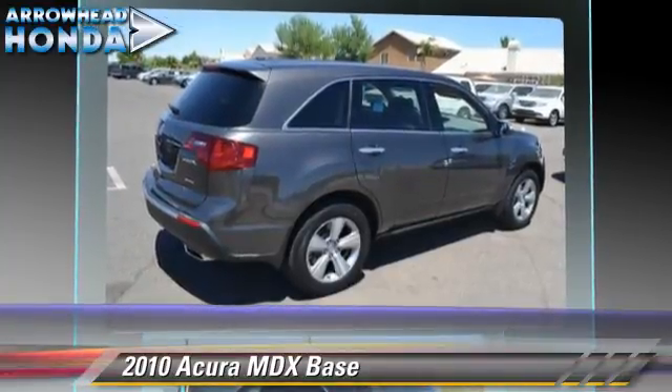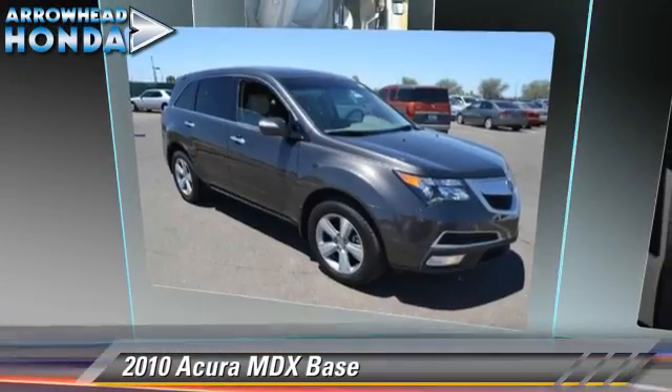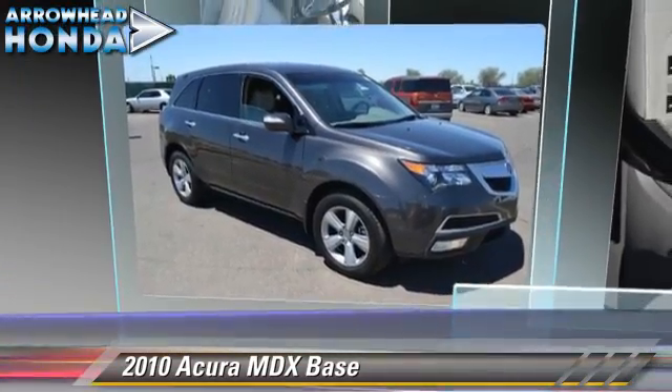Comfort and convenience features include premium sound, XM radio, and third-row seating. Give us a call to schedule your test drive today.